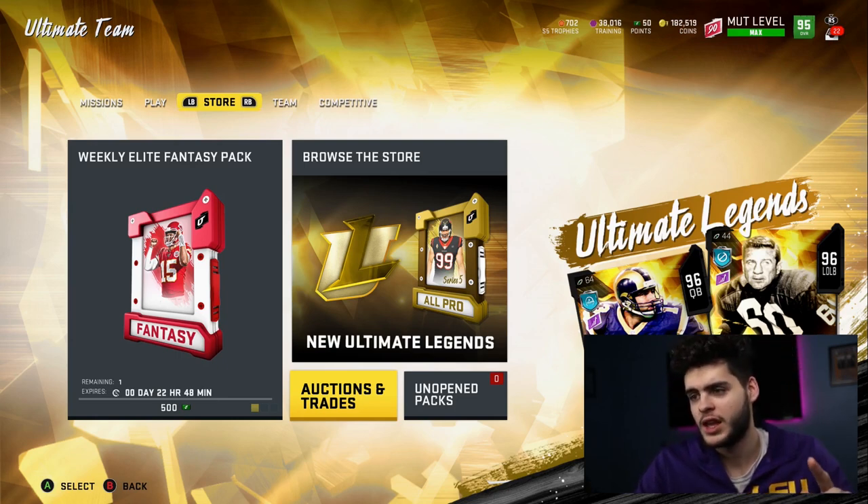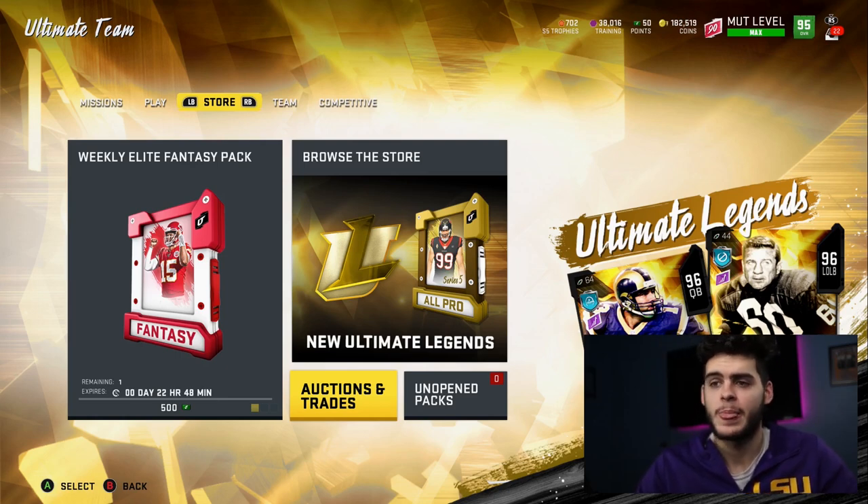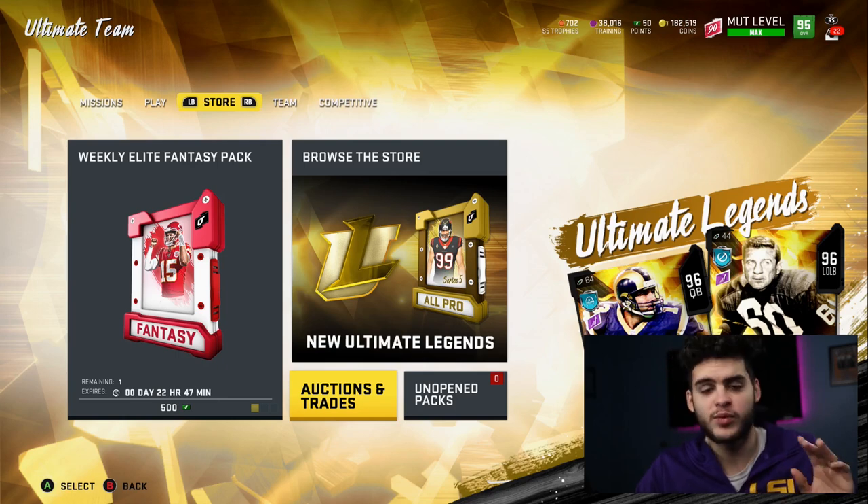Someone convinced me to try a few of these off-camera. I really don't like opening packs and doing stuff like this, but I did open a few and I made some profit. Now I want to go over in depth what it is, open some on camera for you guys, and then calculate the profit at the end.